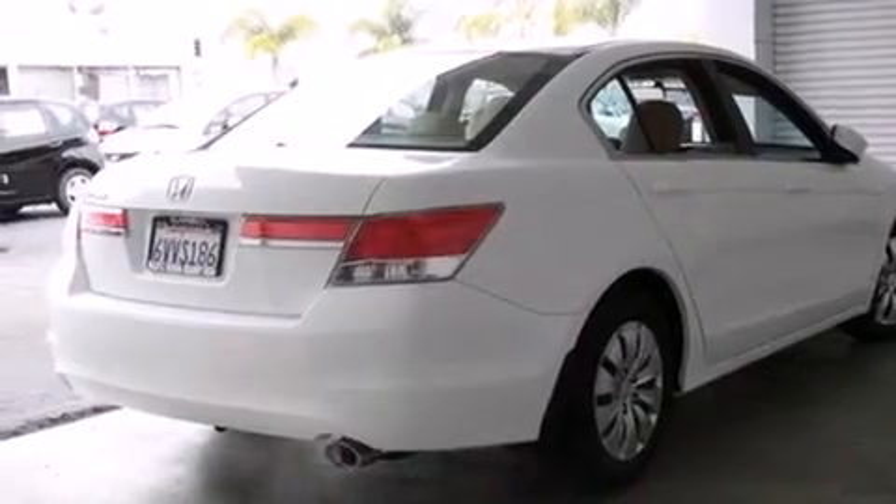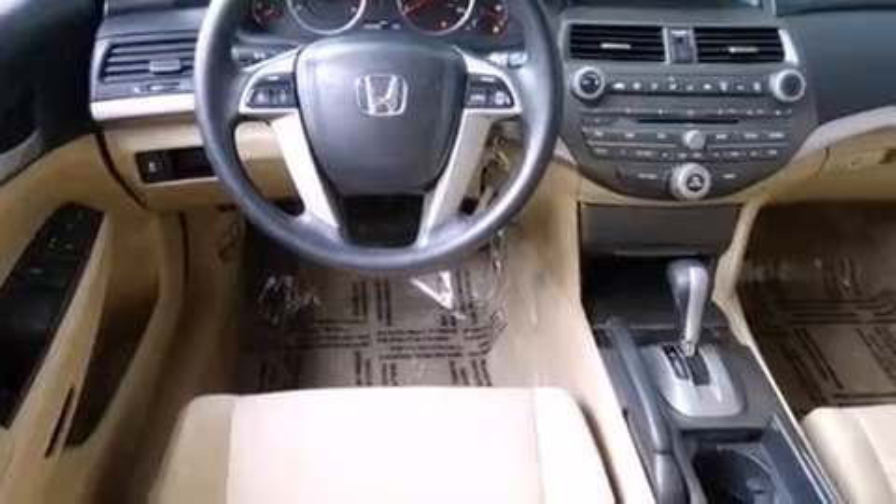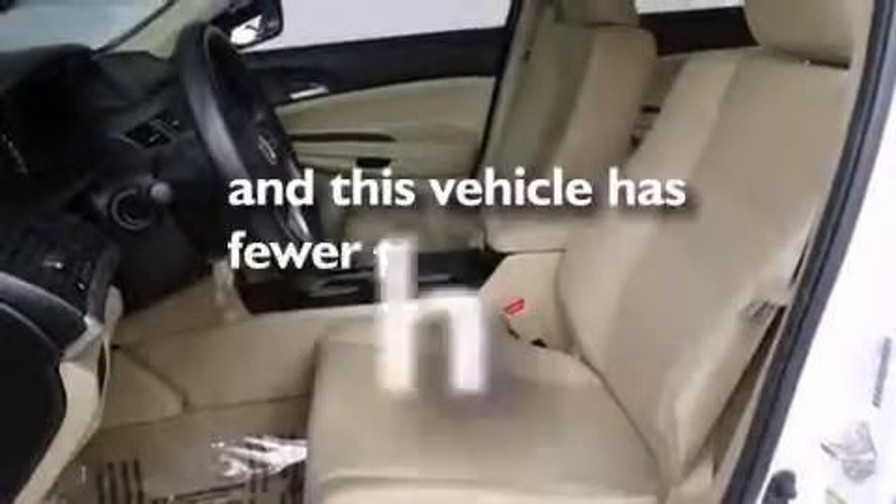Additional features include a rear window defroster, a chrome grille, an anti-lock braking system, speed-sensitive wipers, and this vehicle has less than 33,000 miles.